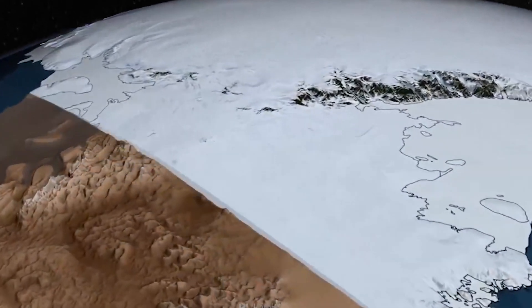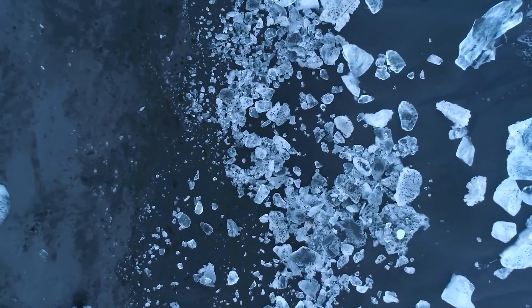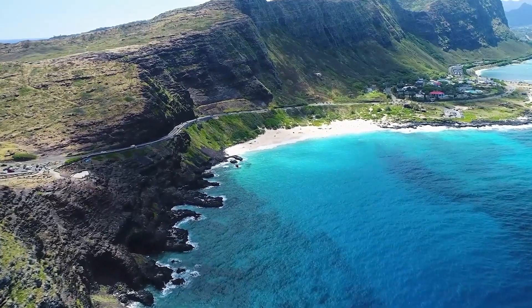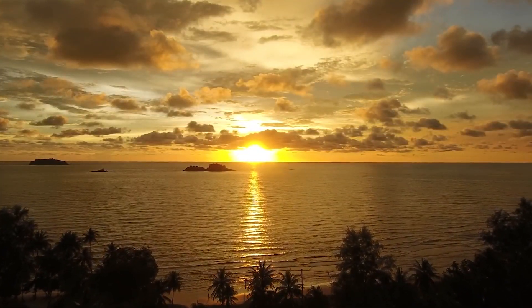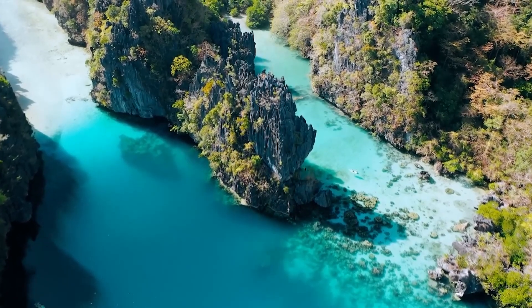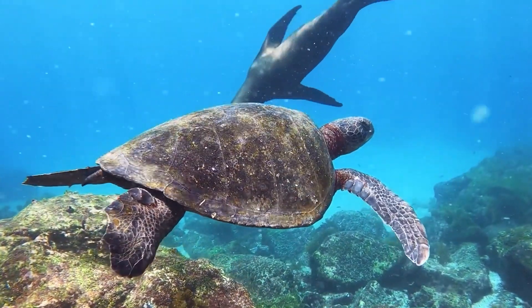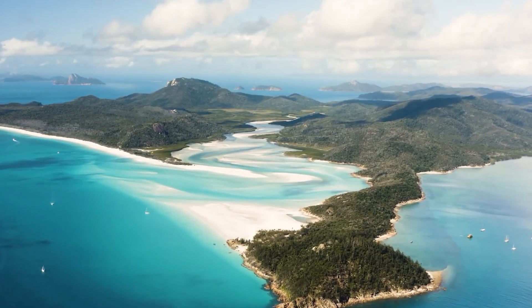As the Earth cooled and its surface solidified, a new set of conditions emerged that were more conducive to life. The surface of the Earth cooled and the atmosphere cleared, allowing for the formation of the oceans. These vast bodies of water provided a stable and hospitable environment for life to thrive, and it is in the oceans that the first complex forms of life appeared. The formation of the oceans marked a turning point in the history of the Earth, as it opened up new possibilities for the evolution of life.